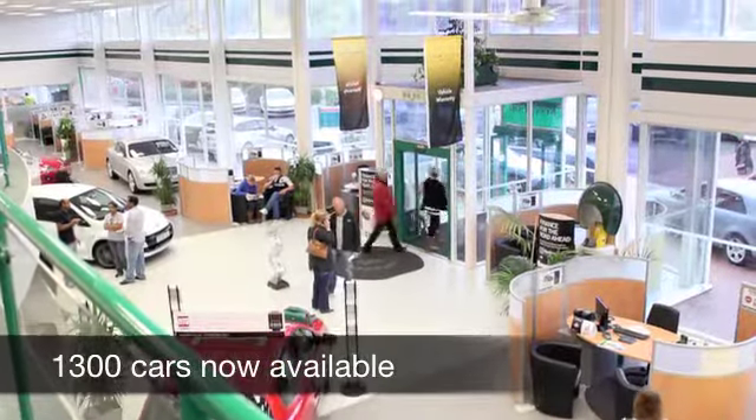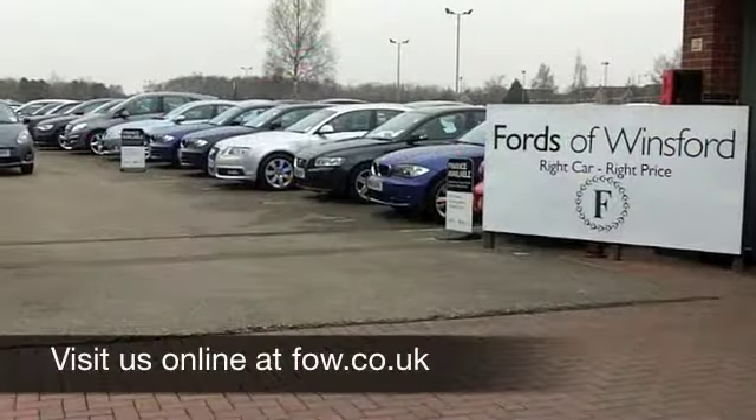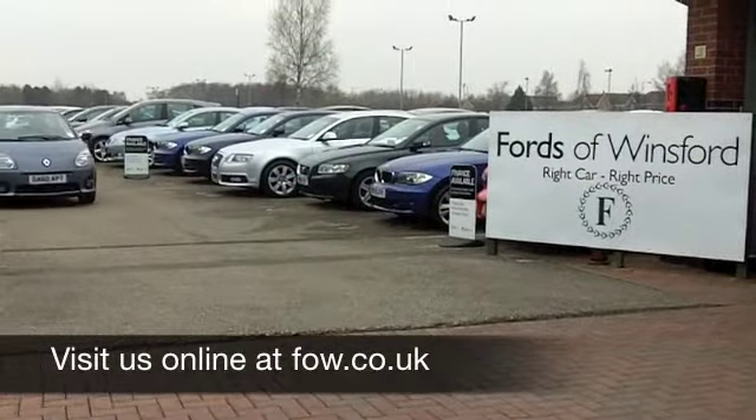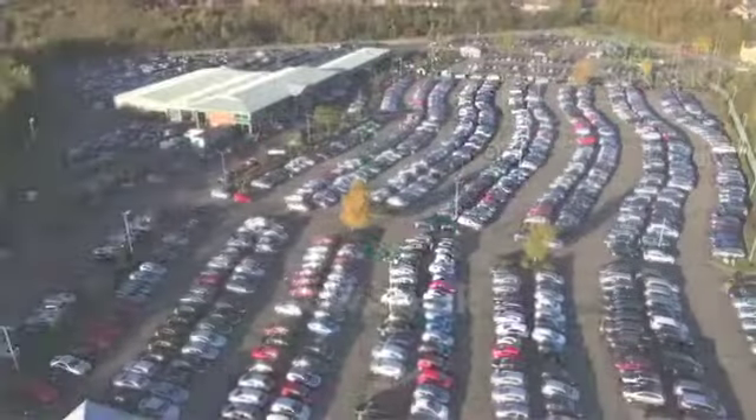If you'd like to part-exchange your existing car, or if you need finance, no problem. Come and talk to us about the options — everything's possible. Come and have a test drive and discover this great car for yourself at Fords of Winsford.